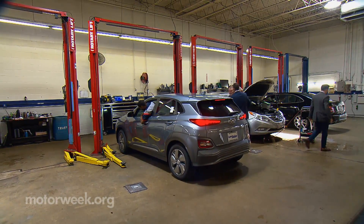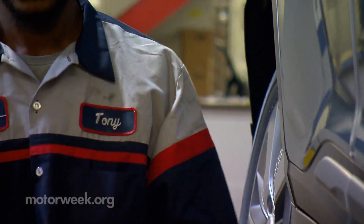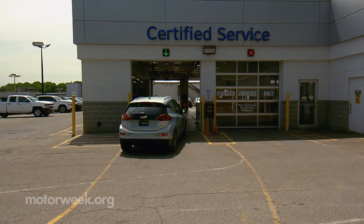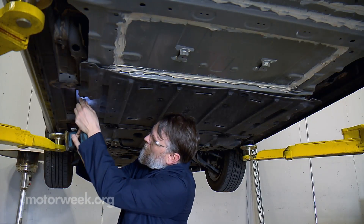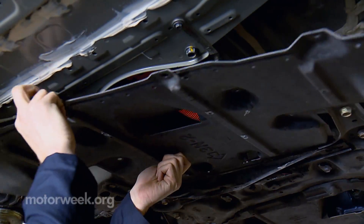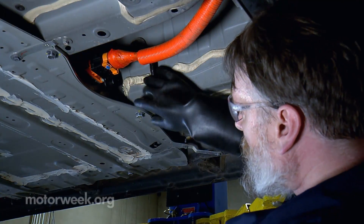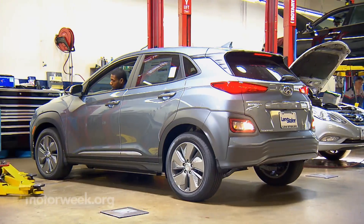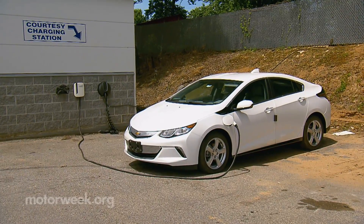Servicing electric vehicles is still a new procedure for many dealerships, so EV drivers should shop around to minimize any growing pains in that area. Make sure that the dealer you plan to use is certified and trained to service EVs — not all shops have the equipment and tools necessary to work on EVs yet. Some dealers have taken the lead here and are actually specializing in EVs, while smaller volume stores may have just one EV-certified tech or a limited number of EV charging stations.